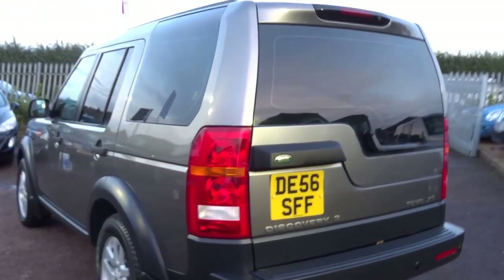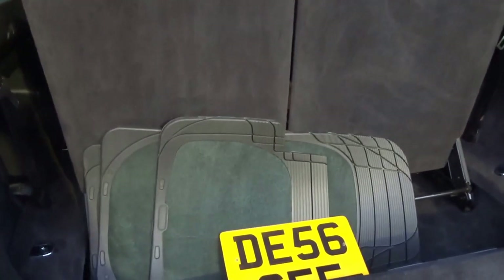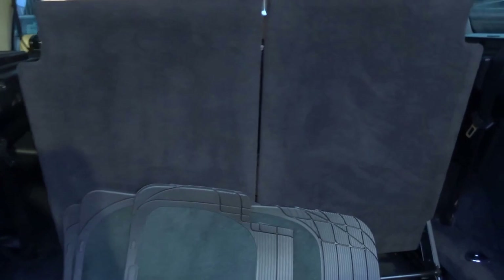This vehicle has only covered 64,000 miles and has got the rear parking sensors. If I just open the boot — as you can see, seven seats that fold completely flat into the floor, and it even comes with rubber floor mats. The car has an MOT until February next year and has got seven service stamps in the book.